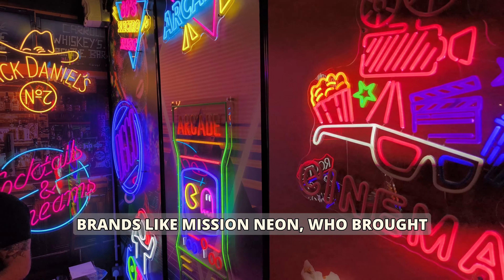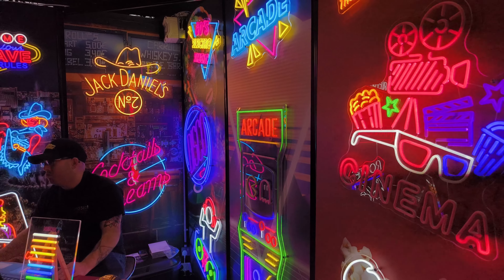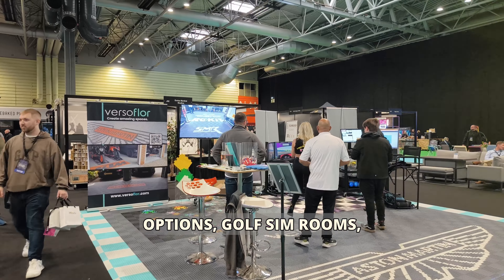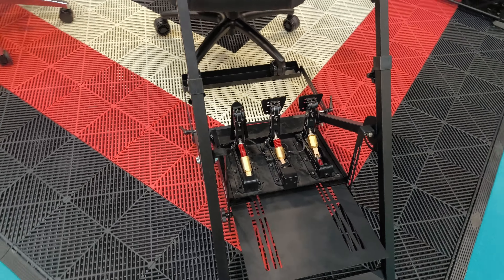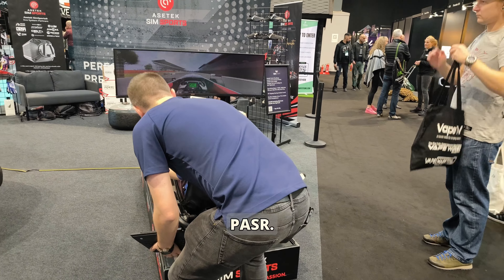Brands like Mission Neon, who brought stunning lighting options, golf sim rooms, Verde Floor, GT Omega, and some sim racing gems like Simhound, Simstaff, Aztec SimSport, and PACR.